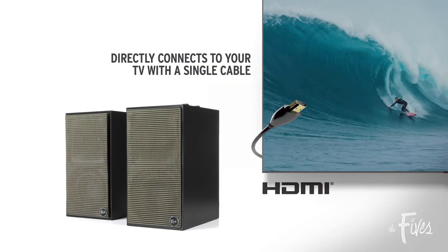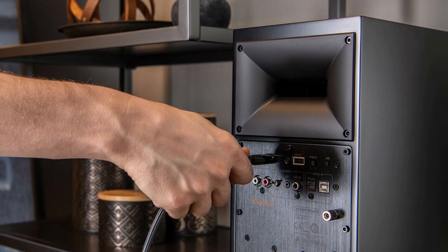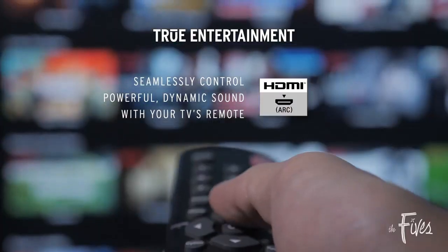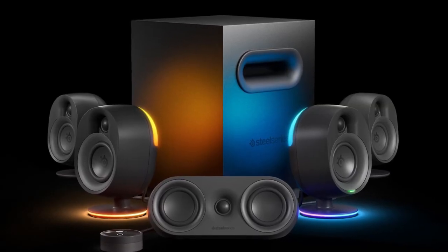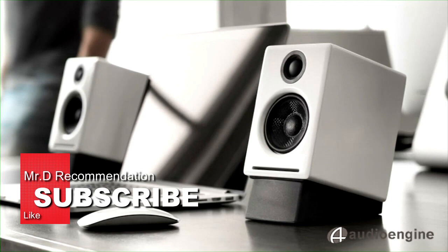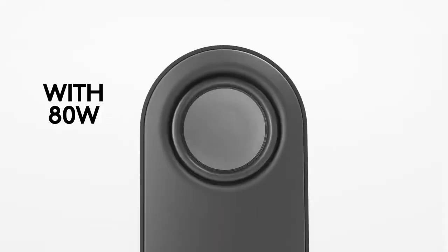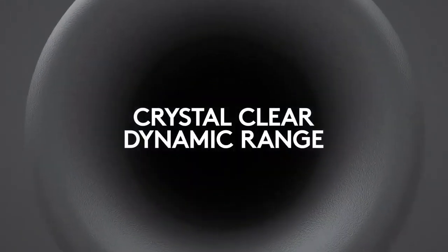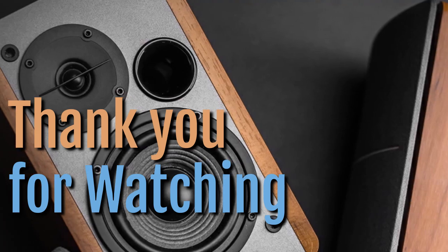In conclusion, the Klipsch The Fives powered speaker system with HDMI ARC is a fantastic choice for anyone looking for high-fidelity sound and sleek design — we highly recommend them. Thank you for watching our video on the importance of choosing the best PC speakers and our top 5 picks for 2023. Don't forget to subscribe to our channel for more informative videos, and please leave your comments and feedback below — we value your opinions and we'll see you in our next video.